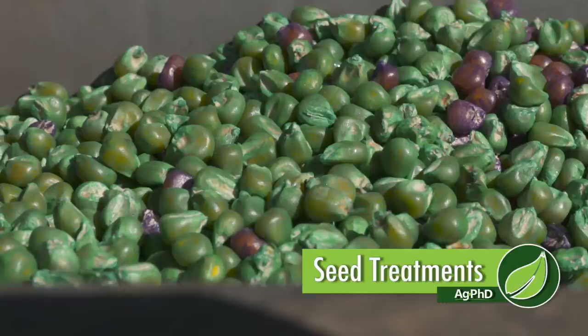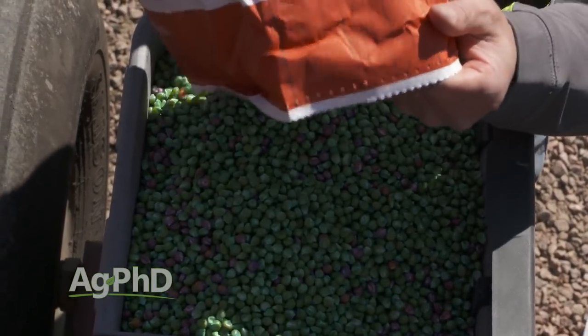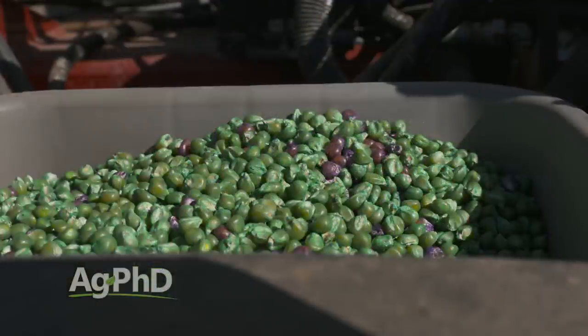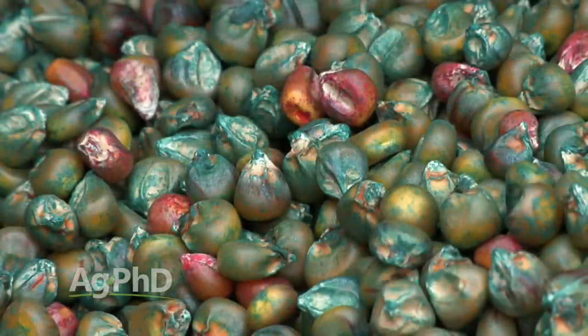We're going to talk about seed treatments. When you think about soybean seed treatments it's great because you can choose what you want. When you go to pick up your seed at your seed dealer you can say, I want this seed treatment on, or that seed treatment, and this one I don't think pays so I don't want that one.